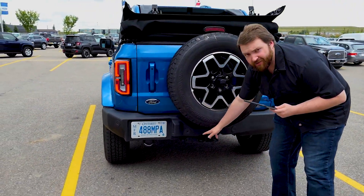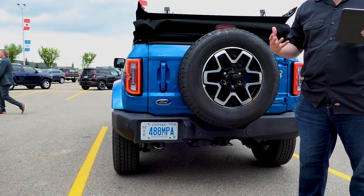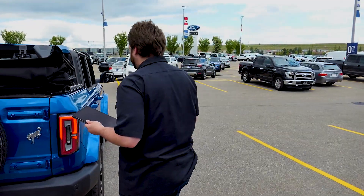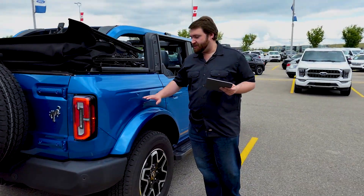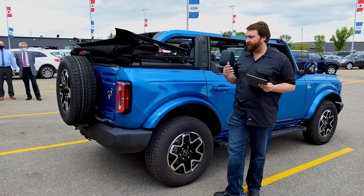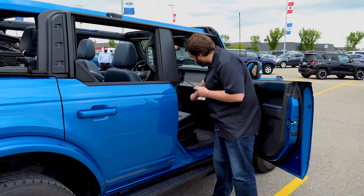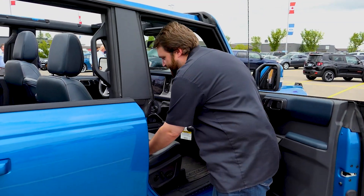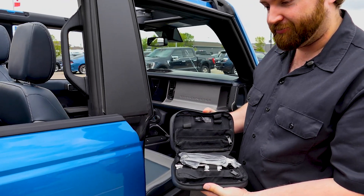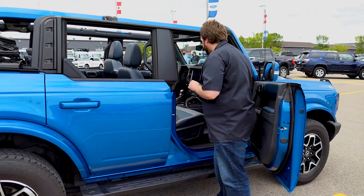Underneath we do have all the optional trailer tow package — about 3,500 pounds of tow, which is really nice. The fenders are of course completely removable. You're going to have a little kit, and if I can find it — oh there we go. You do have the kit and it's going to have all the tools you need to remove those fenders and remove those doors. Really simple. They are a nice light door but very rugged.